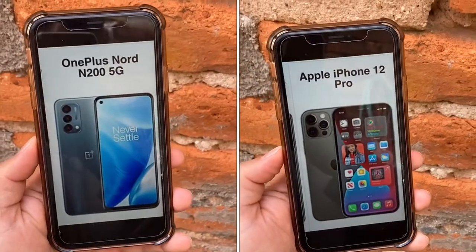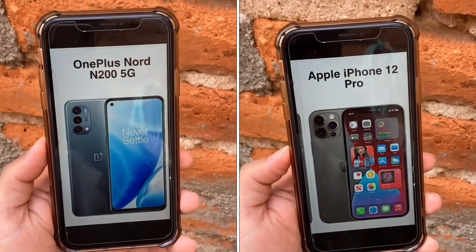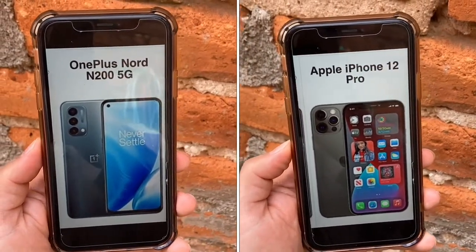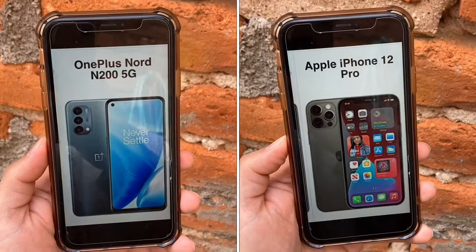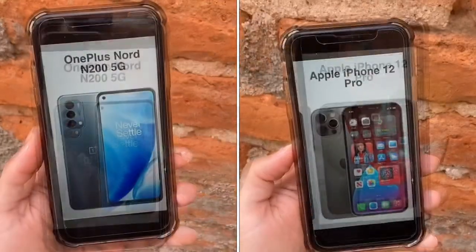In this video, I'm comparing the OnePlus Nord N200 5G with the Apple iPhone 12 Pro. The N200 is a $240 device, while the 12 Pro is a premium $1,000 device. The N200 5G also comes in at a price of free when you get your...